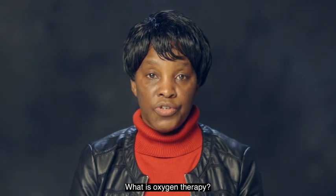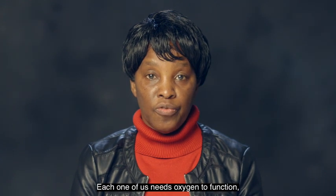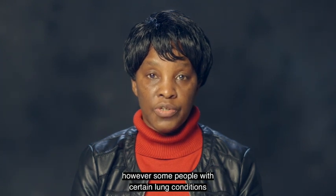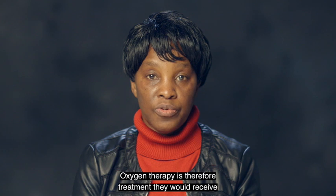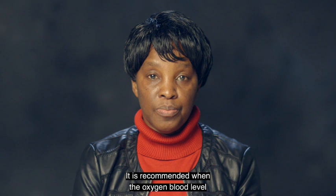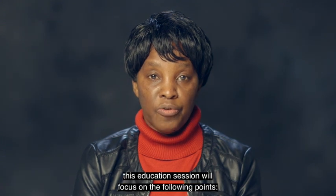What is oxygen therapy? Oxygen helps to feed blood cells to help all parts of your body work properly. Each one of us needs oxygen to function. However, some people with certain lung conditions don't get enough oxygen through normal breathing. Oxygen therapy is the treatment they would receive to supplement their oxygen needs. It is recommended when the oxygen blood levels are deemed too low for the body to function well.